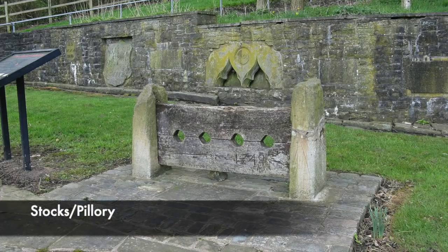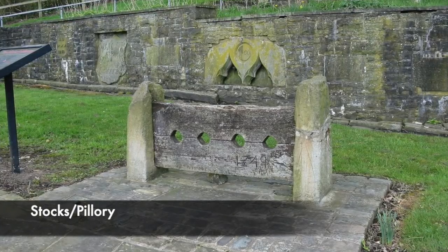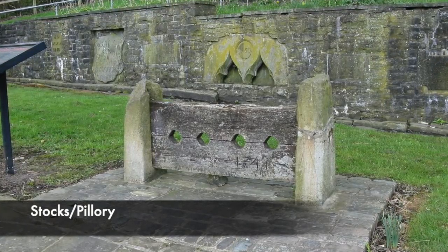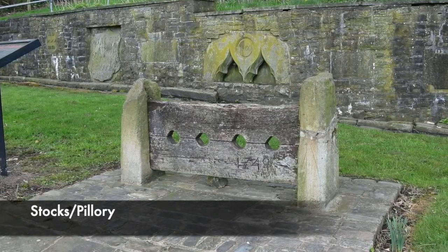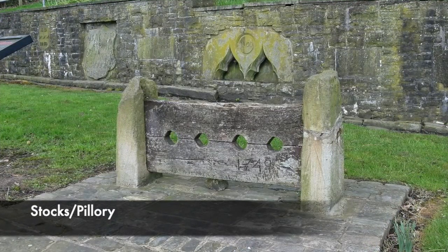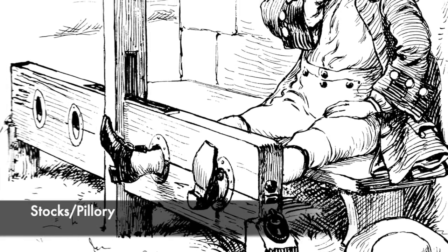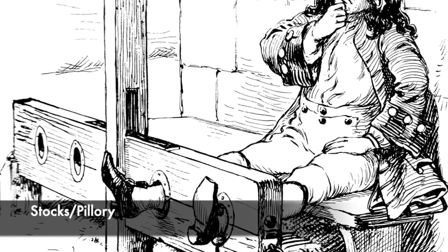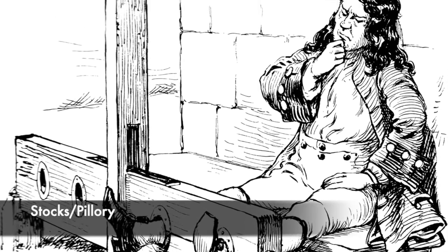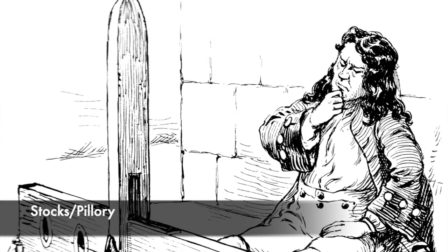One of the most common and famous forms of punishment used during the Tudor period was the stocks or the pillory. These were both devices used to secure part of a criminal's body into position so they could not escape, leaving them at the mercy of the public, who would throw objects at them. The head and hands were secured through the holes of the pillory, which usually stood in a marketplace, while the stocks locked the feet of a criminal.